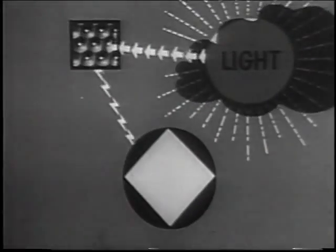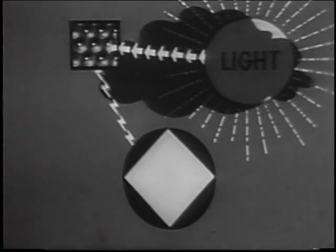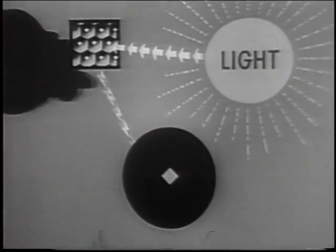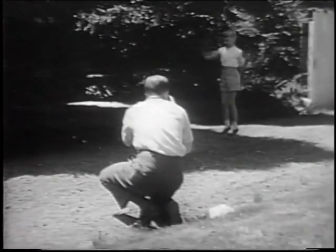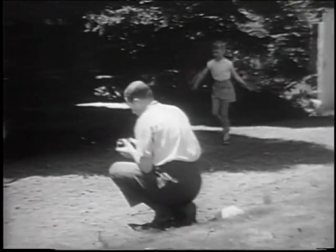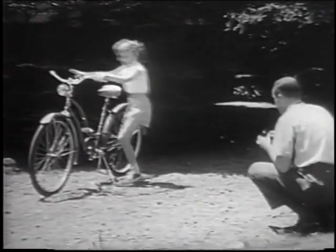the lens opens to admit the correct amount of light, and in the sun, the lens closes down. You get the right exposure at all times automatically. Beautiful pictures in deep shade like this, or in bright sun like this, all automatically.